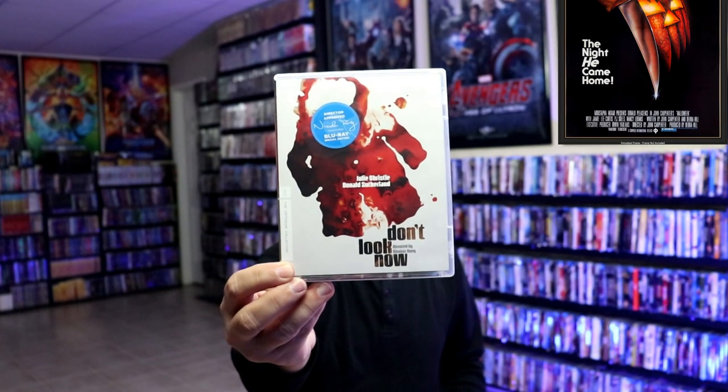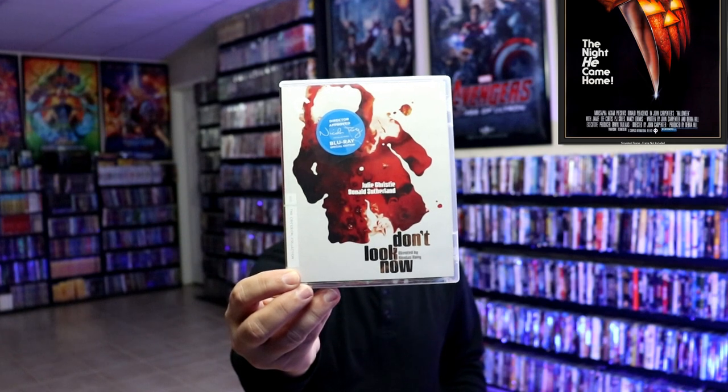Next up, we have Don't Look Now. This is another one that I just recently watched for the first time. Great performances. It's an older film — early 70s, I do believe. Great storyline, great surprise. Check that one out.